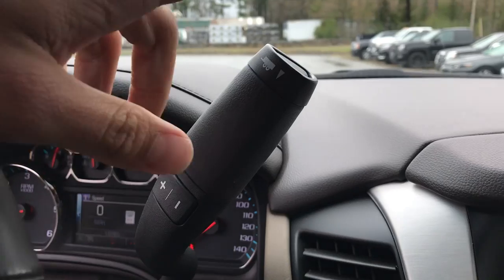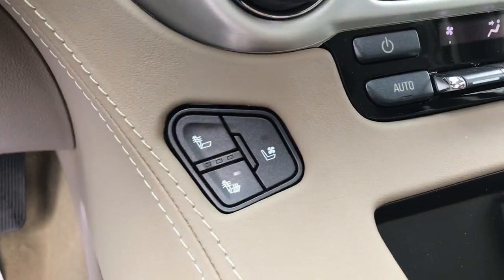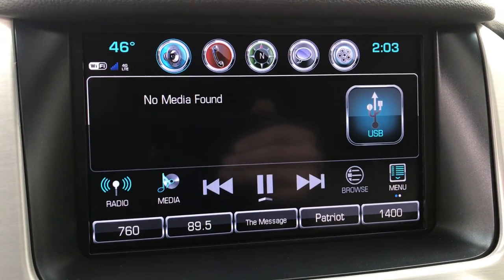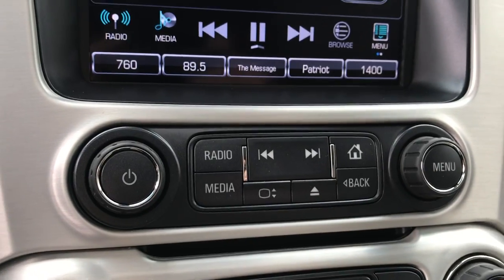You've got your column shifter with manual mode and tow haul mode. You also have push button start, and heated and ventilated front seats in this vehicle as well. There's your aux input, all your different media, your navigation, audio system, as well as your backup camera — controls for that are right there.